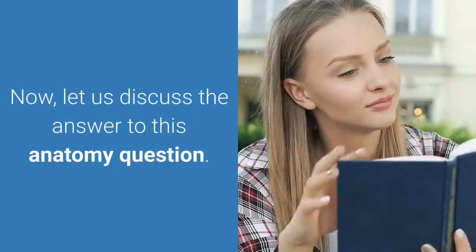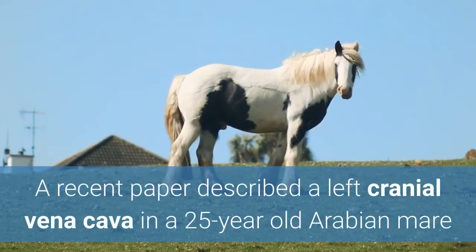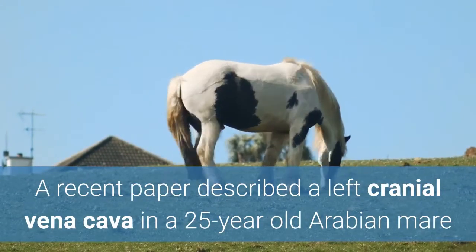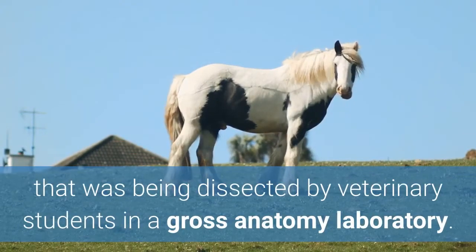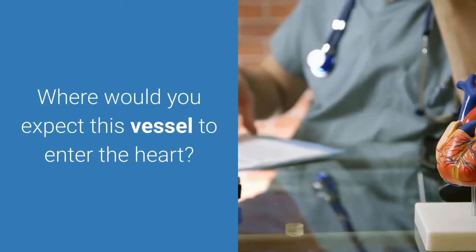Now, let us discuss the answer to this anatomy question. The question was: A recent paper described a left cranial vena cava in a 25-year-old Arabian mare that was being dissected by veterinary students in a gross anatomy laboratory. Where would you expect this vessel to enter the heart?